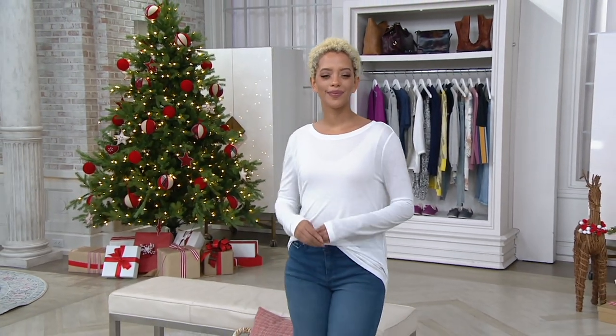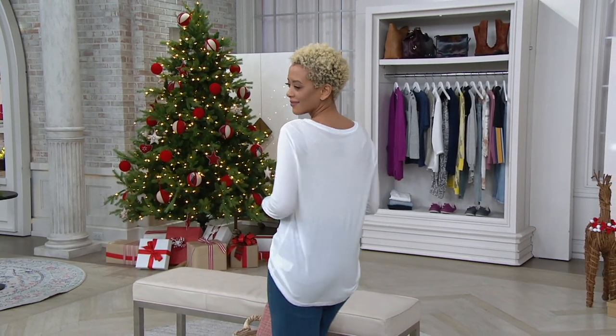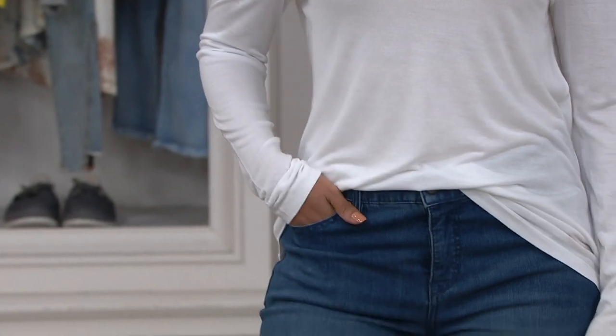We're revisiting this one because it was super popular earlier in the show. This is the Peace Love World set of three round neck long sleeve t-shirts. You get three of these — not the same color, three different colors. So this is like your t-shirt wardrobe.